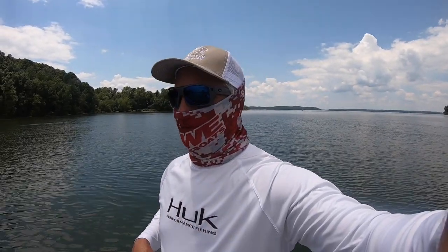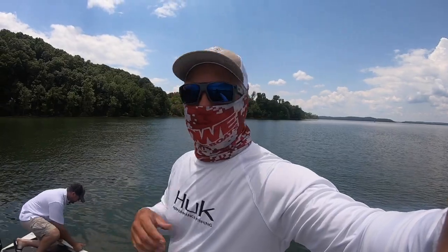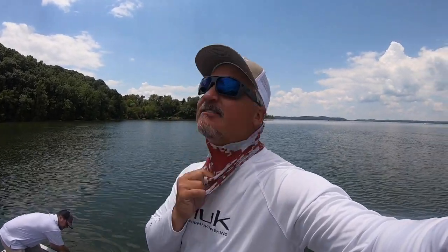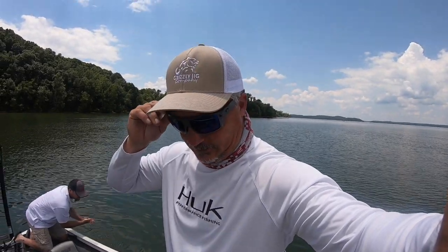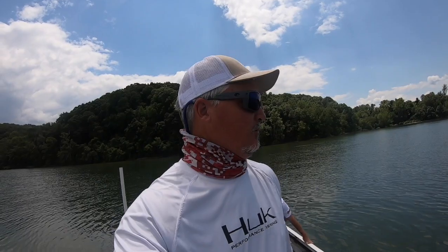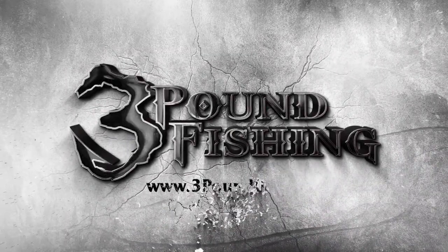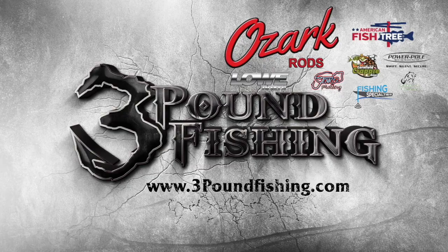That's going to end it for today, folks. We have a meeting tonight around 2:30, and we'll see you in the morning. Next episode will be the tournament — day one and day two all in one video, I assume, maybe that will change. But pre-fishing's over, it's game day. Thanks for watching another Three Pound Fishing episode, sponsored by these great companies.